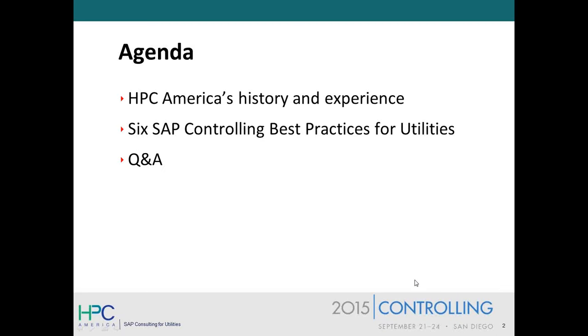I'm just going to kick things off with the first few slides. So our agenda today: we're actually going to be sharing six best practices — we have a bonus one for you. We're going to go through HPC America's history and experience quickly, and then I'm going to turn things over to Jerry Cavallari, HPC's CEO, to talk about the best practices. And then, as Alice mentioned, we'll have some Q&A at the end.